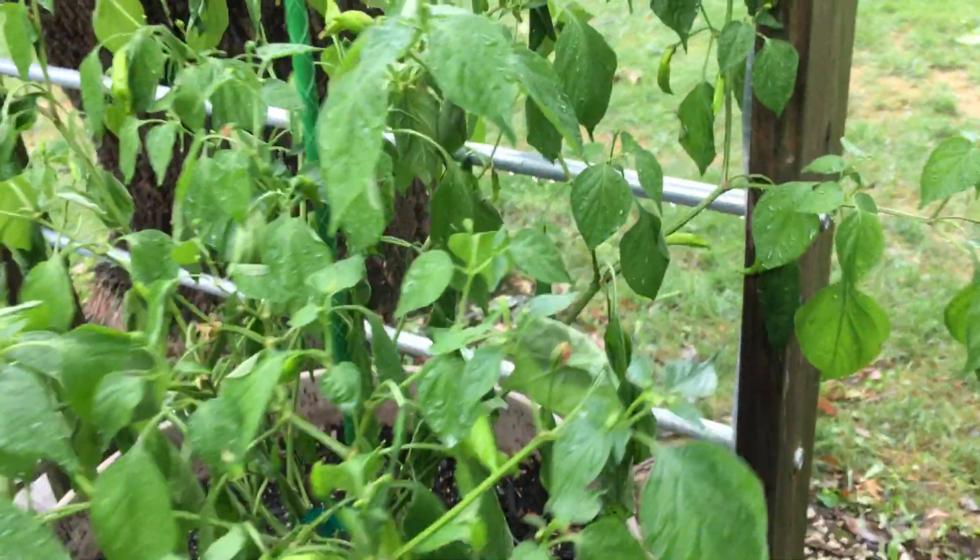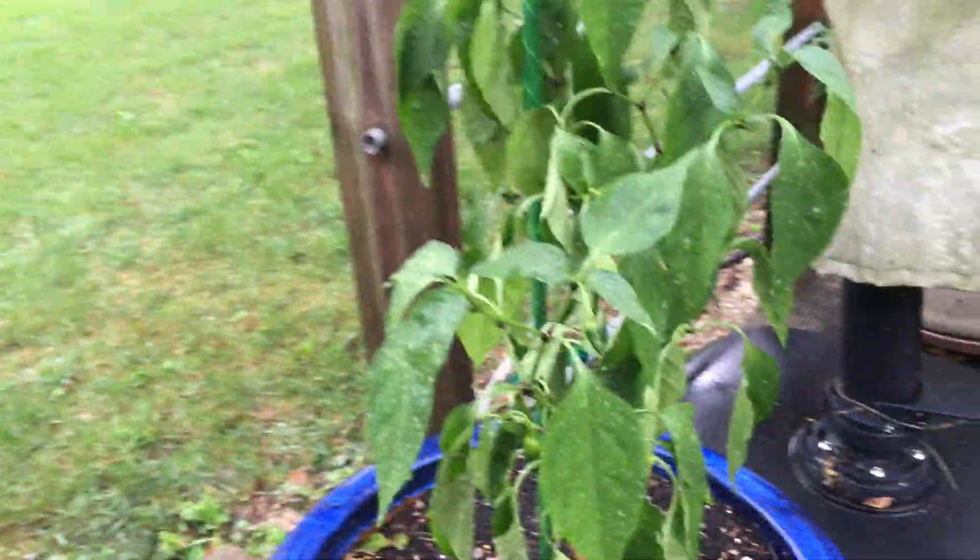Tomatoes are doing just fabulously. Peppers are looking good up here too. This rain is going to really perk them up. I think the heat was getting to them probably this last week. Cucumbers are just doing really great this week.